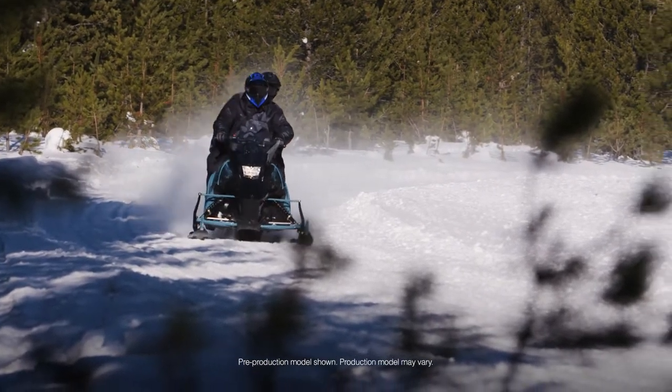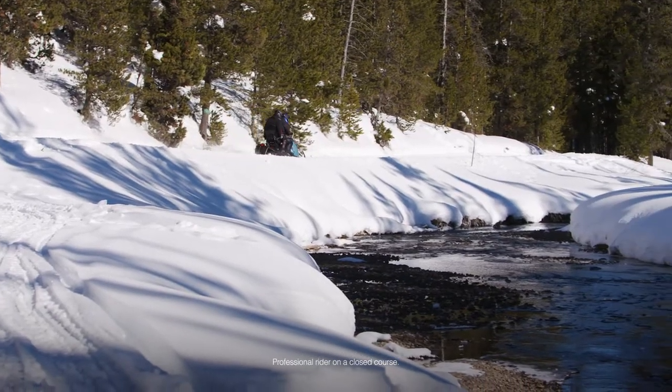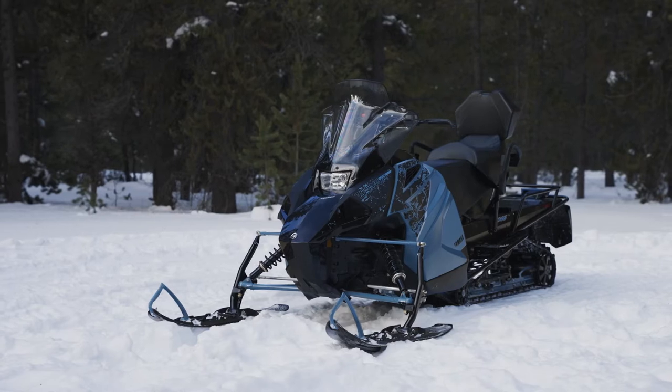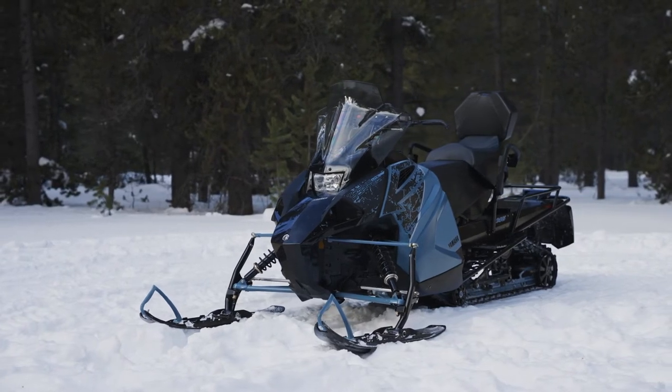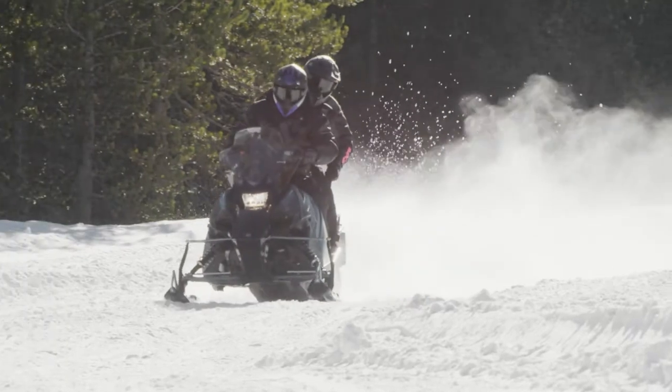Yamaha's Transporter Lite 2-Up debuted last year and has provided an economical way to get on snow for families and couples alike. A capable two-stroke 397cc fuel-injected engine is embedded in a new rider-friendly 7.8 chassis for lightweight and easy maneuverability.